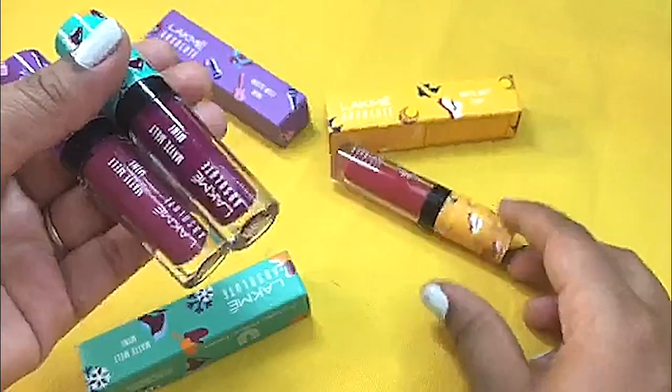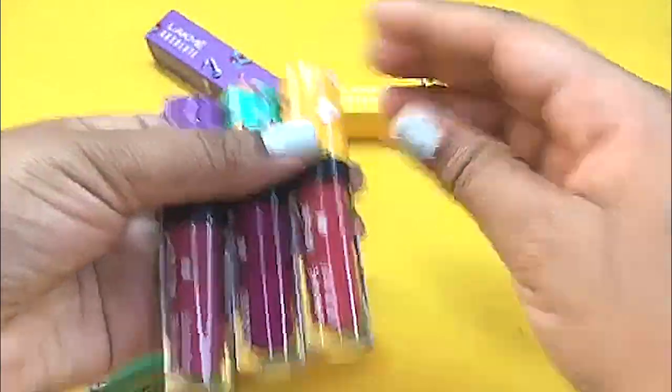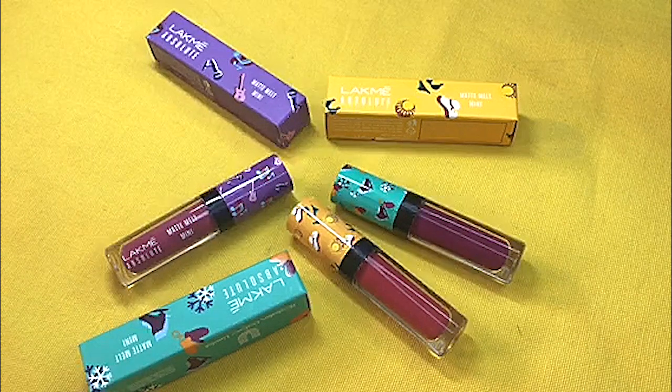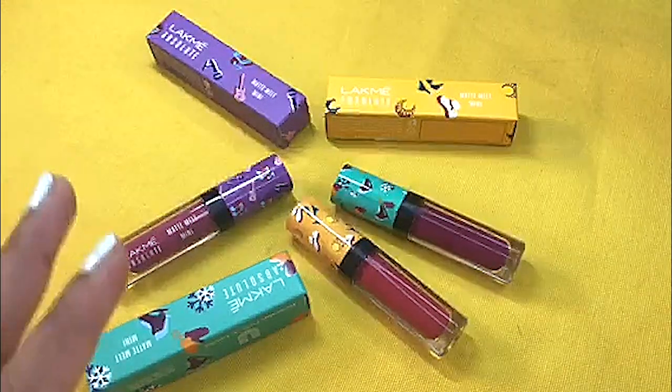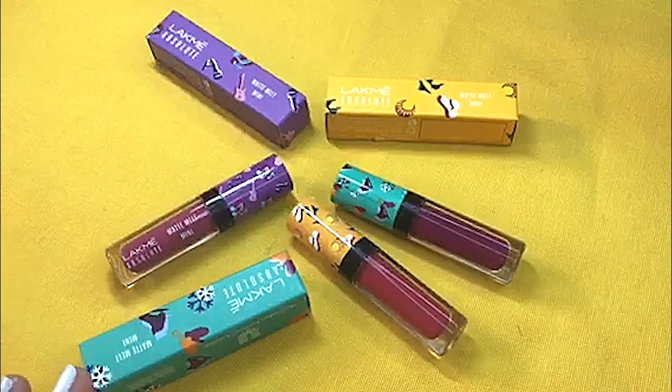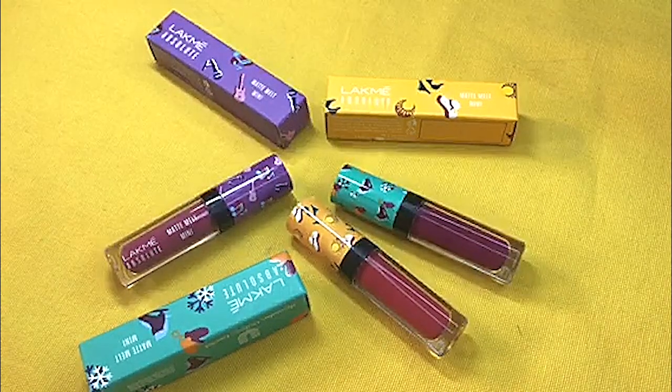The lipstick tube is transparent so you can see the shade inside. In this collection you get plenty of shades like red, wine, coral, browns, and pinks. So you have a lot to choose from and you can definitely get a shade of your choice.